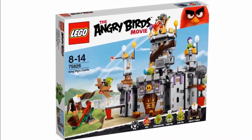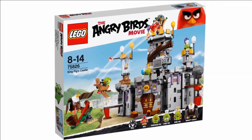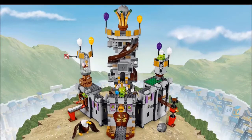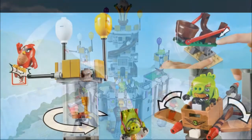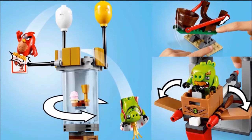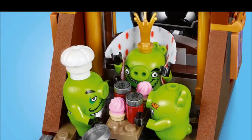Hello everyone, this is Aussiefoot876, welcome back to another news picture video. Today I have some pictures of the new 2016 Angry Birds movie sets. It's pretty cool — they're coming out with a movie as you may know now.